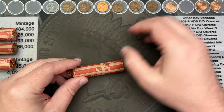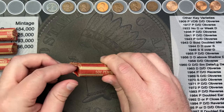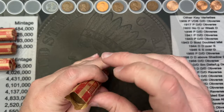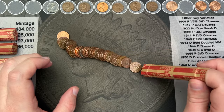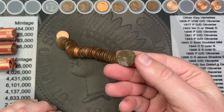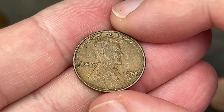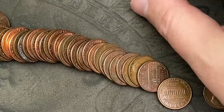We got all those wheat cents. I'll put a 2009 up here — it's in nice shape. I've got a couple of nice ones to check against my personal album. We've got two memorial enders, so let's check out the second roll. Now these rolls are mostly Denver's because this came from west of the Mississippi. I already see a couple of wheat cents here — first one, 1955 out of Denver.